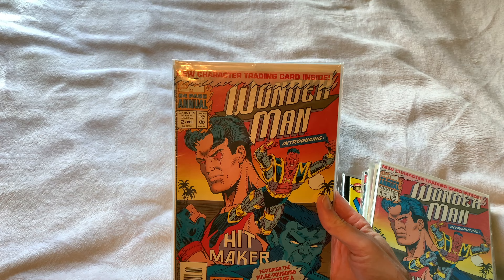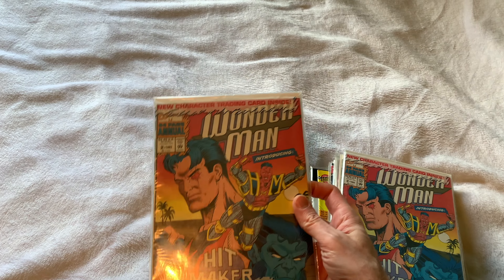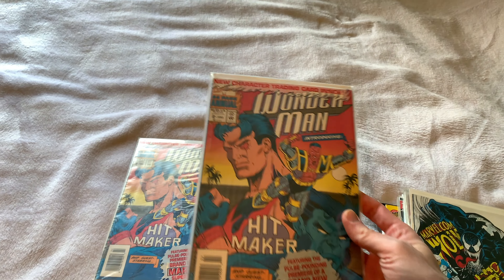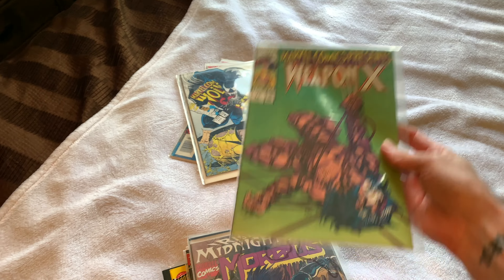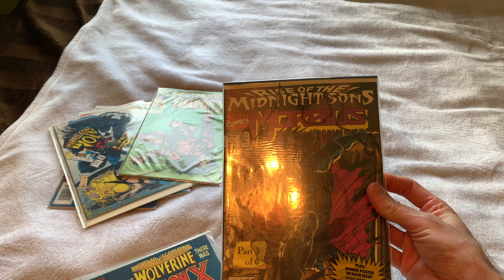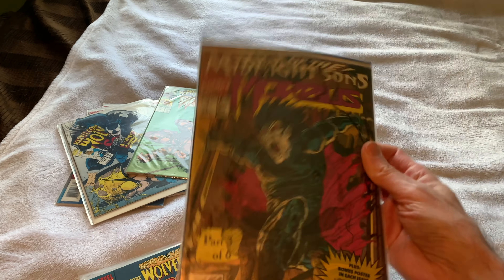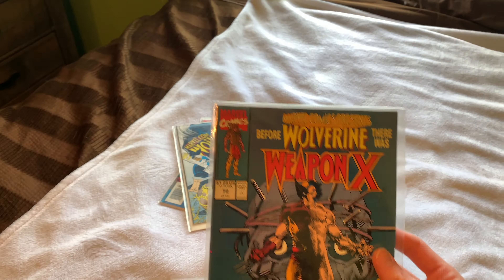Got Wonder Man number two from 1993 — a new character — trading card inside, still has the poly bag. Got Marvel Wolverine 117. Weapon X 75, Rise of the Midnight Sons, Morbius number one — says plus bonus poster in each issue — one looks like it might still be poly-bagged as well, part three of six. And Weapon X 72.